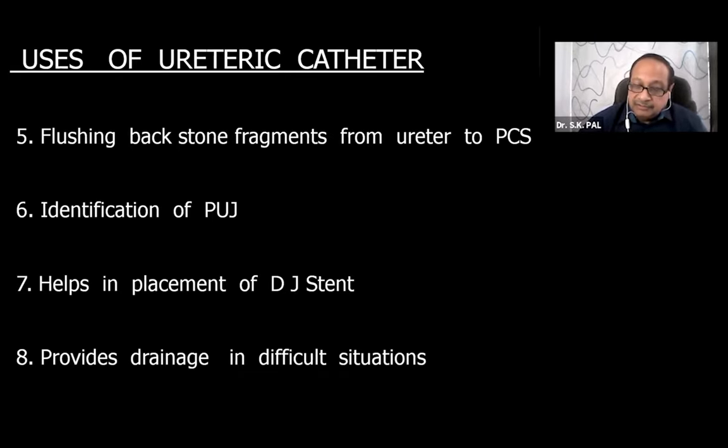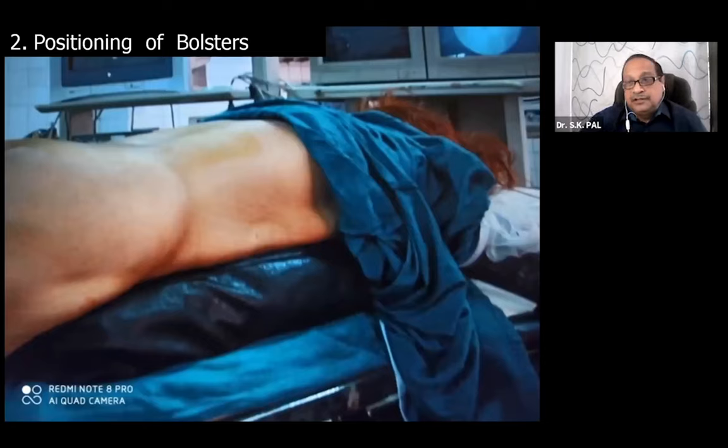The ureteric catheter helps in placement of stents, and if there is a big mistake like avulsion or large perforations of the pelvic calyceal system, it provides drainage in difficult situations. Therefore I always recommend that you must put a ureteric catheter and then take the patient for PCNL.